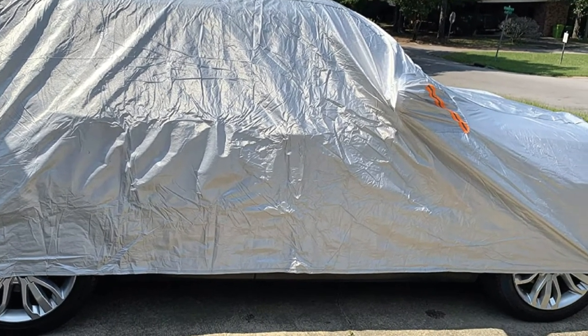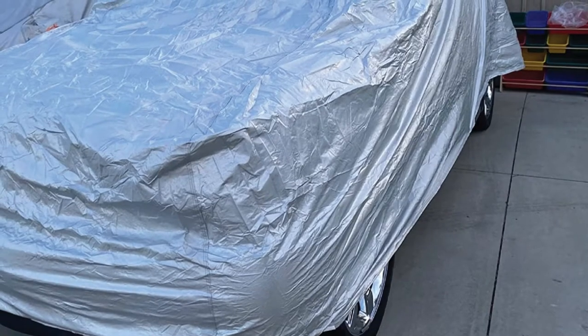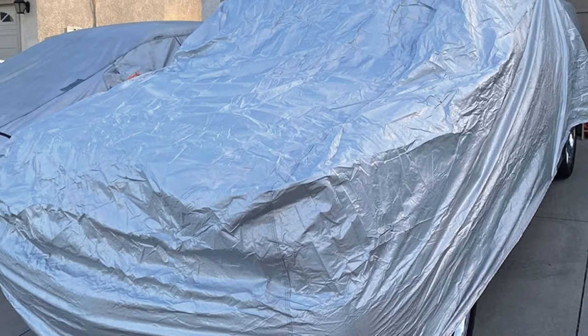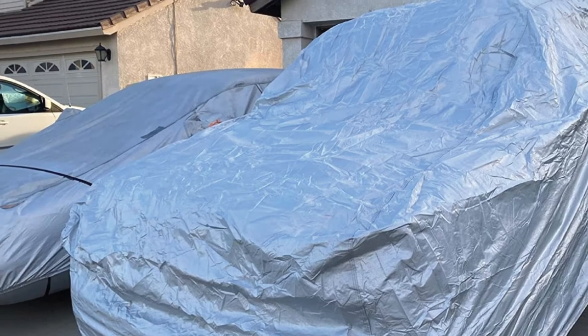Its design includes three windproof straps located in the front, middle, and rear. These straps protect the truck cover from being blown away by heavy wind. Additionally, it has a convenient driver door zipper and a waterproof storage bag for easy storage.